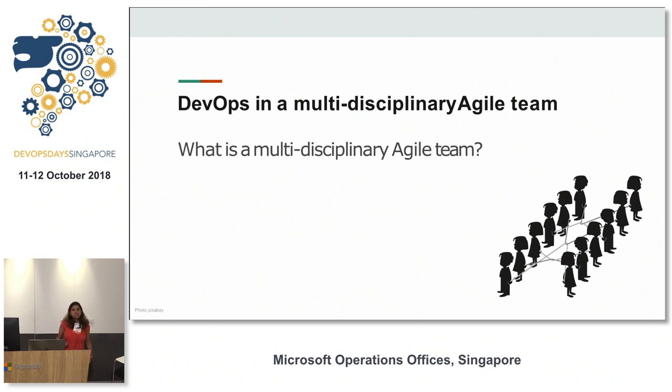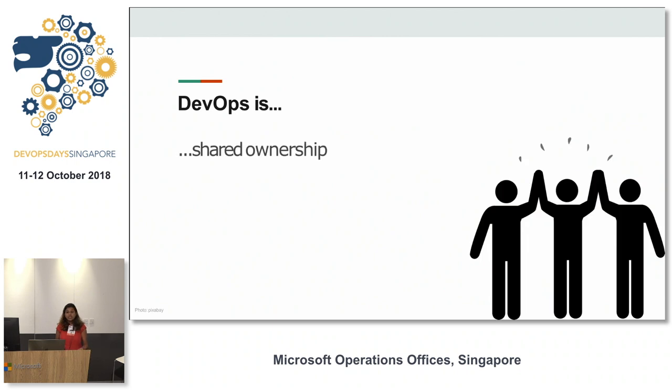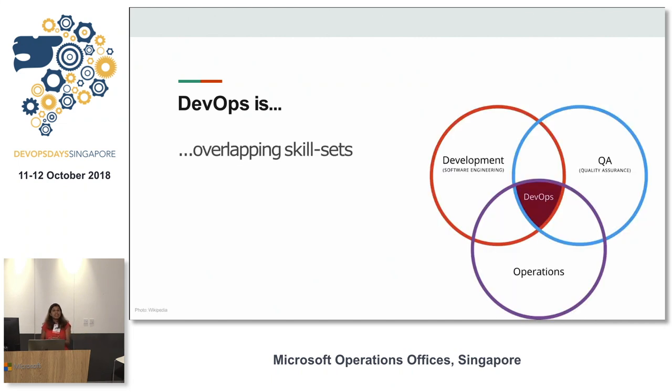In a multi-disciplinary agile team, a team of generalists means everyone has the skill to pick up and do a task needed for the smooth running of the team. When it comes to DevOps, it's essentially about shared ownership — not a siloed role, not a cabin in the woods. DevOps in itself is a set of overlapping skill sets: development plus operations plus some quality assurance, all put together.